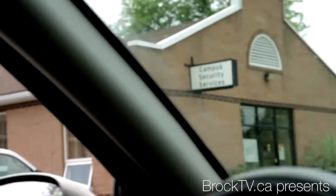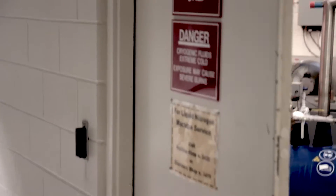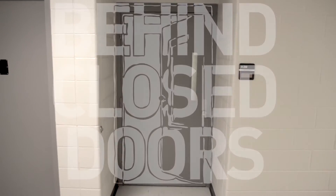Brock University is an incredible campus, but it's more than just classrooms. There's all kinds of facilities in these hallways that most students don't even know exist. This year, our cameras gain exclusive access to these areas to show you what really goes on at Brock University. You're watching Brock TV, and this is Behind Closed Doors.